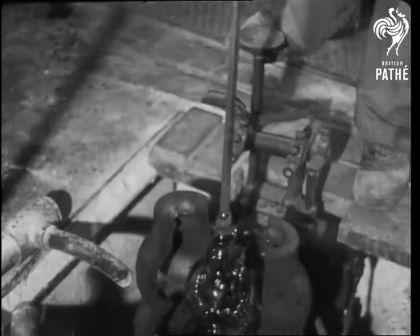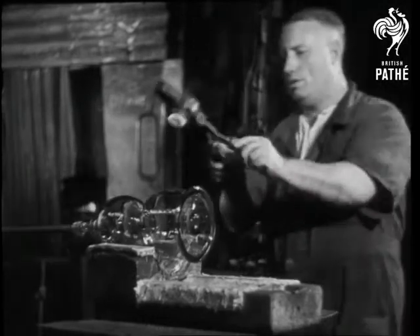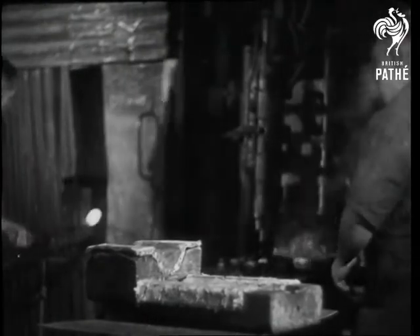A few good hard puffs, a twiddle or two, and soon it's beginning to look like something. Another glass worker puts on the tubular outlet. This must be just the right temperature, or the whole thing would crack.